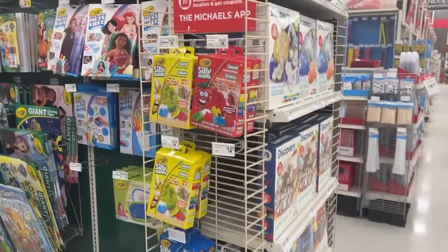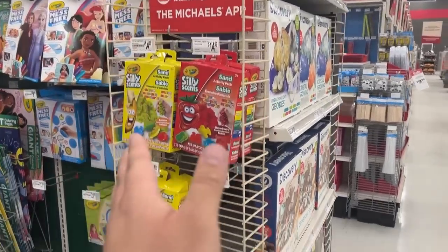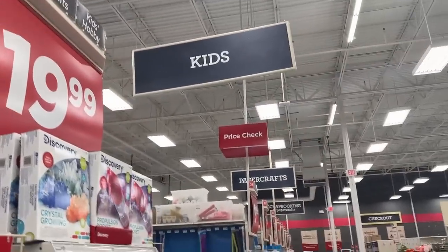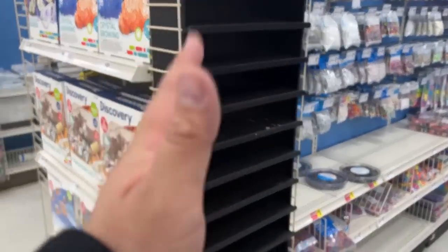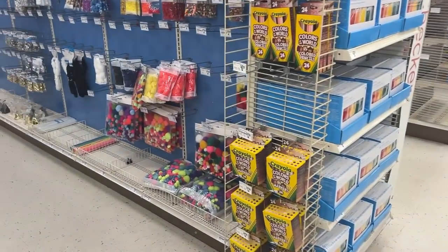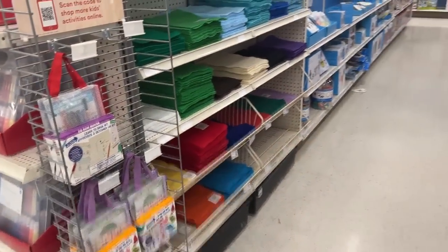They don't have it, but if you want to check your own Michael's it'll usually be on the end caps in the kids section. Doesn't look like they have any here, so let's head out.